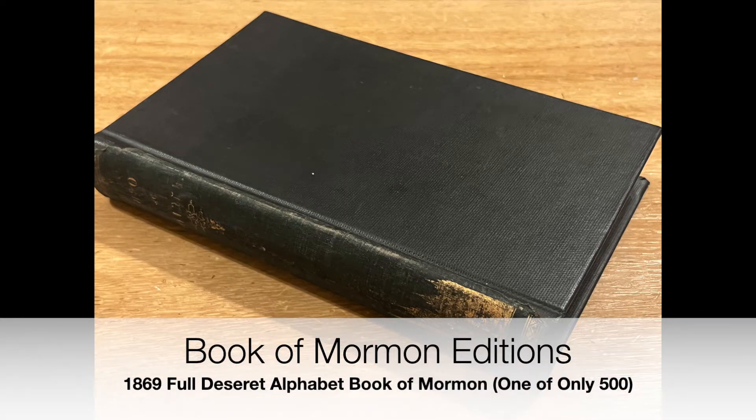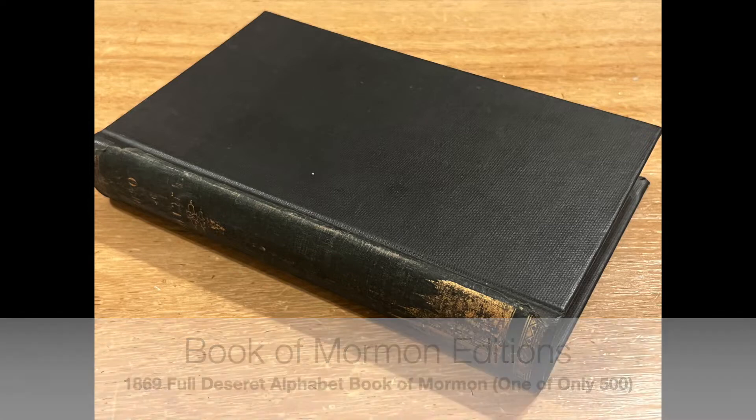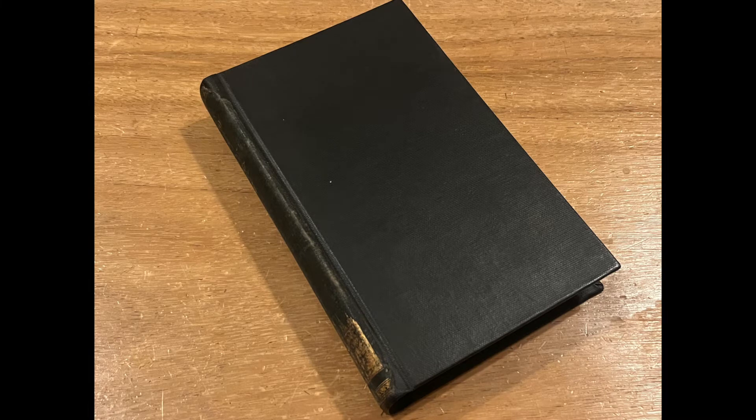Hello everyone, this is Robert from Book of Mormon Editions, where we discuss printings, publications, and various editions of the Book of Mormon. I'm honored today to be among the very few to showcase this next edition of the Book of Mormon.